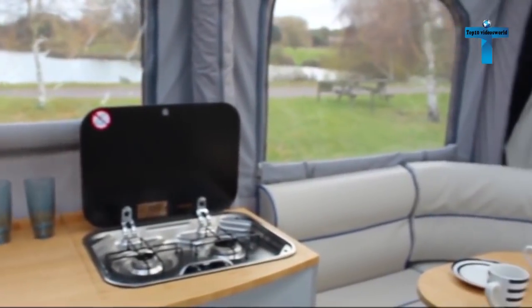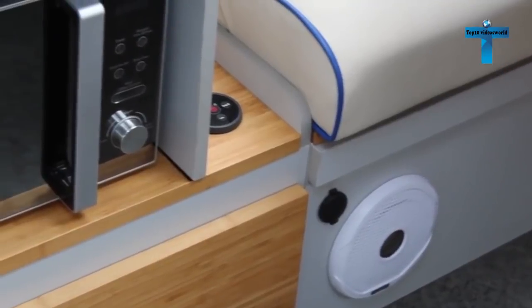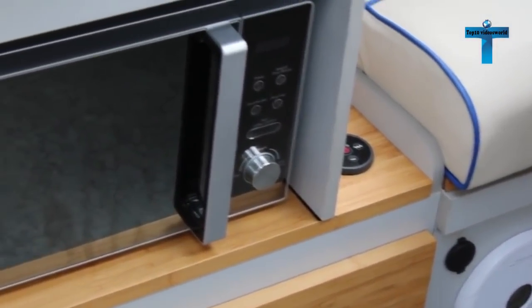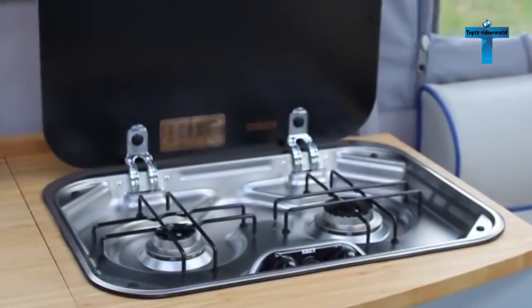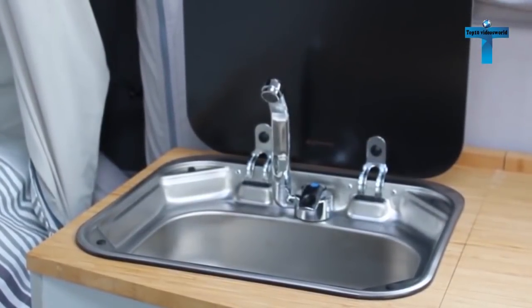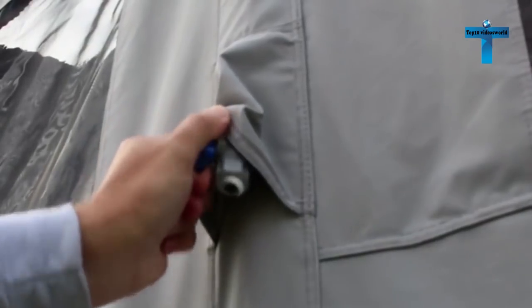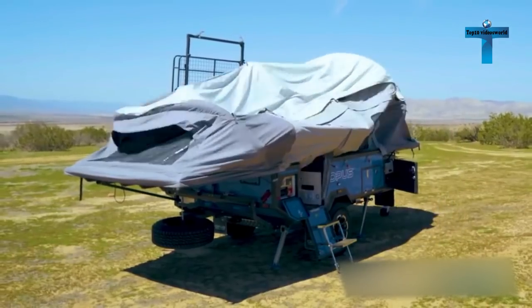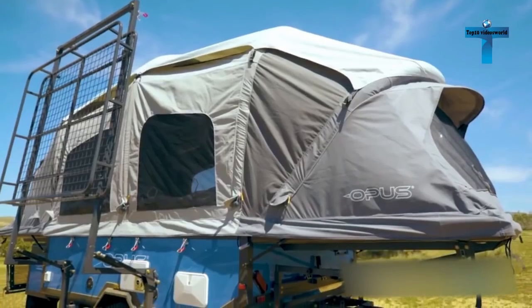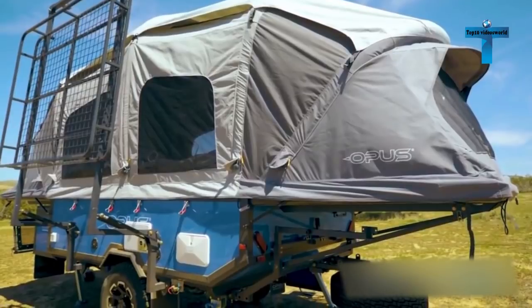An electric pump is fitted inside the camper — press the switch and the air tubes inflate the tent while you head inside to complete the interior setup. The battery-powered tent incorporates two bedrooms with fixed double bed ends, roof and side windows, and an even larger internal floor space than the original Opus. The setup includes a full kitchen with a stove, stainless steel sink, drawer unit, refrigerator, and seating area.